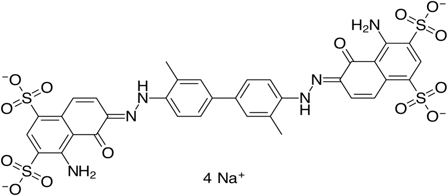It fluoresces with excitation peaks at 470 and 540 nm and an emission peak at 680 nm. Evans Blue dye has been used as a viability assay on the basis of its penetration into non-viable cells, although the method is subject to error because it assumes that damaged or otherwise altered cells are not capable of repair and therefore are not viable.